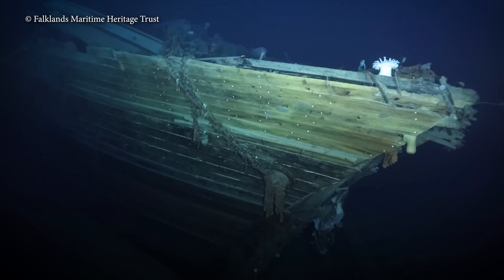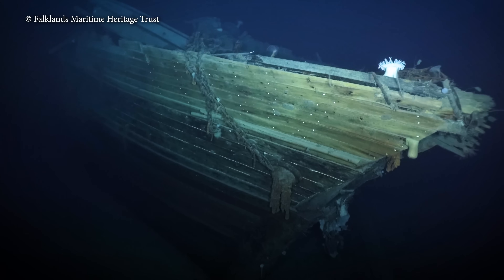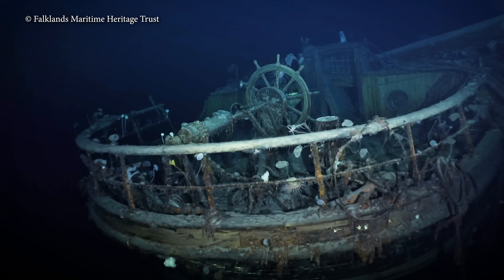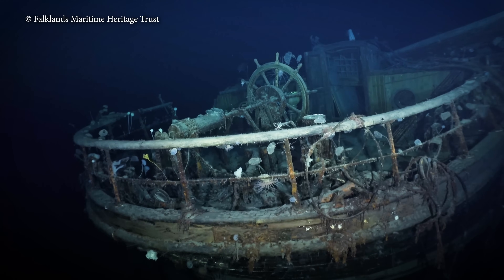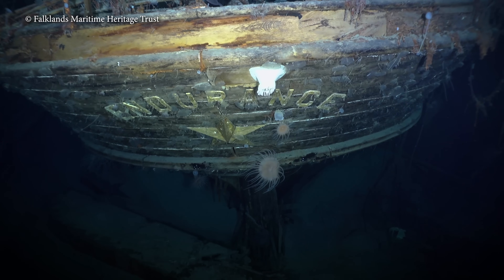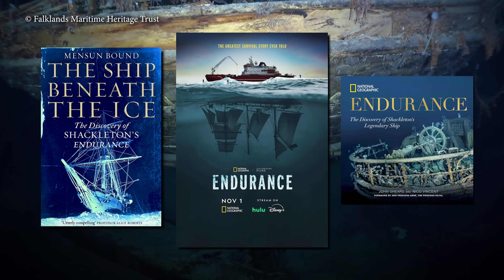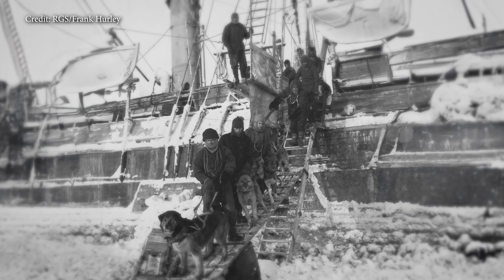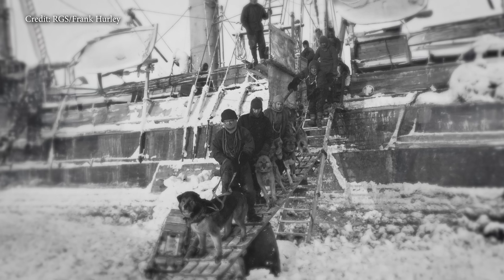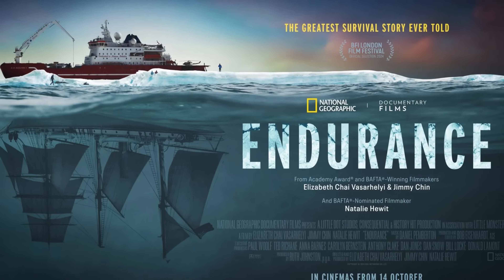For those of you who've missed it, the discovery of the wreck of the Endurance — that symbol of great human fortitude, a refusal to ever give up — has sprinkled stardust over a couple of years: first the deep sea discovery in 2022, then the book, followed by the film and another book. The story of how Sir Ernest Shackleton led his crew to survival is the stuff of legend, beautifully brought to life in National Geographic's documentary film Endurance.